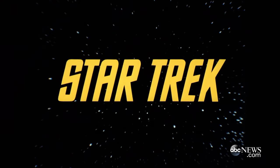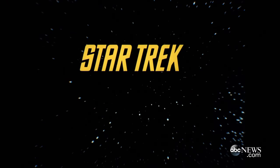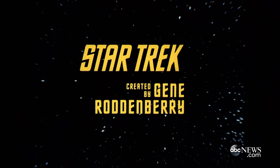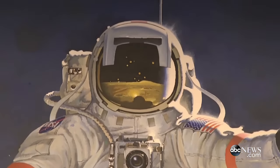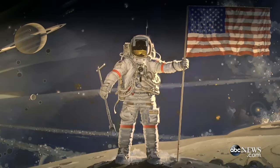To boldly go where no man has gone before. Star Trek is a really important cultural phenomenon, and the museum has long had an interest in space science fiction, in how people have imagined going into space.